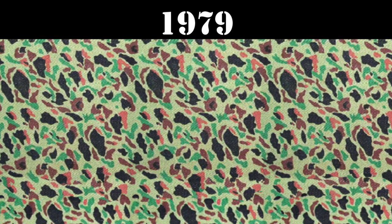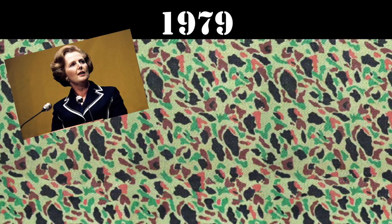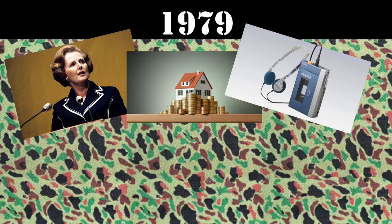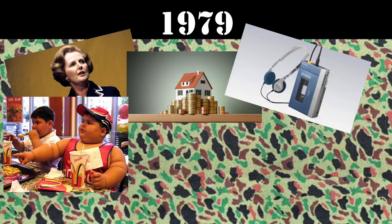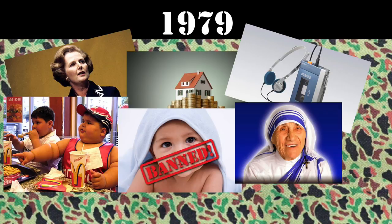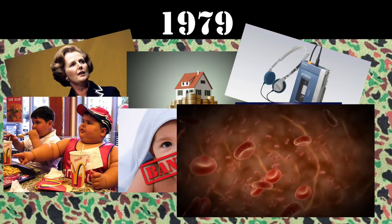In 1979, the UK was going through big changes. Margaret Thatcher became the first female prime minister. The average house cost was only £13,650. Sony launched the Walkman and McDonald's introduced the Happy Meal. Meanwhile overseas, China ordered citizens to have no more than one child. Mother Teresa won the Nobel Peace Prize and smallpox was finally eliminated.